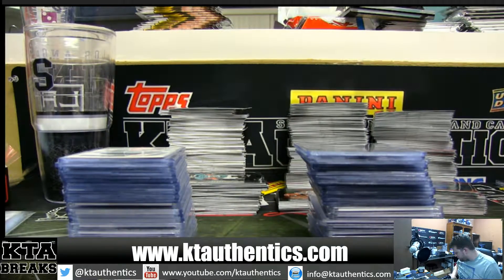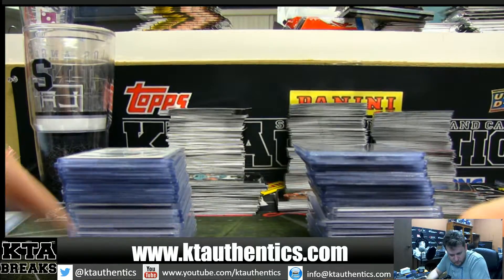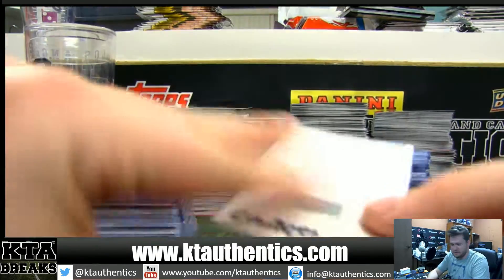Alright guys, KT Authentic Sports — remember me and cards. PYT 3 of Select went off on Saturday night. It is now Sunday morning, but we did it Saturday night. Alright guys, hit recap.